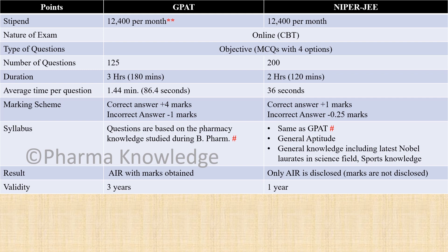The marking scheme for GPAT is 4 marks for each correct answer and 1 mark deducted for an incorrect answer. For NIPER, a correct answer awards 1 mark while an incorrect answer deducts 0.25 marks. Both exams therefore have a 25% negative marking scheme.